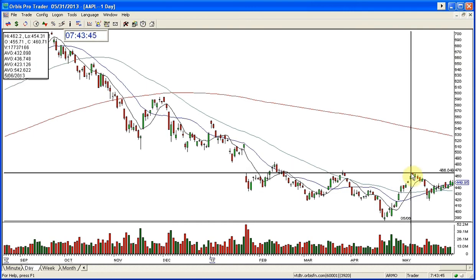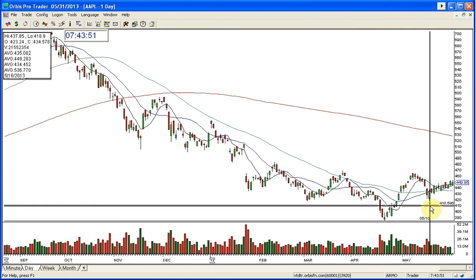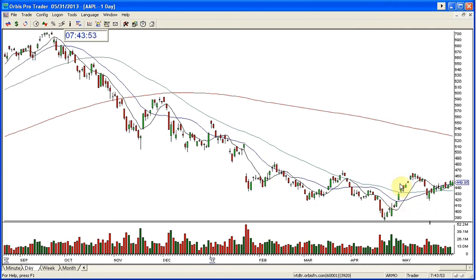Then it traded up, retested this area here — remember these are areas — came down and now has made a lower high. So I'm sure that many people are thinking that this is the bottom of Apple or starting to be. However, I do not see it that way. And the way that it's been trading in here while the market's been running up actually just confirms that.